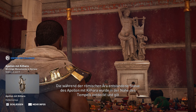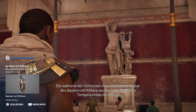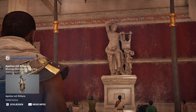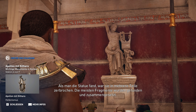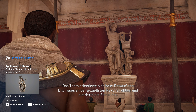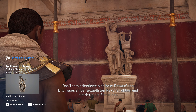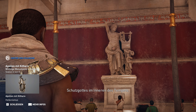Die während der römischen Ära entstandene Statue des Apollon mit Kithara wurde in der Nähe des Tempels entdeckt und gilt als bedeutender archäologischer Fund. Als man die Statue fand, war sie in mehrere Teile zerbrochen. Die meisten Fragmente wurden gefunden und zusammengesetzt. Heute ist die Skulptur im British Museum zu sehen. Das Team orientierte sich beim Entwurf des Bildnisses an der aktuellsten Rekonstruktion und platzierte die Statue des Schutzgottes im Inneren des Tempels.